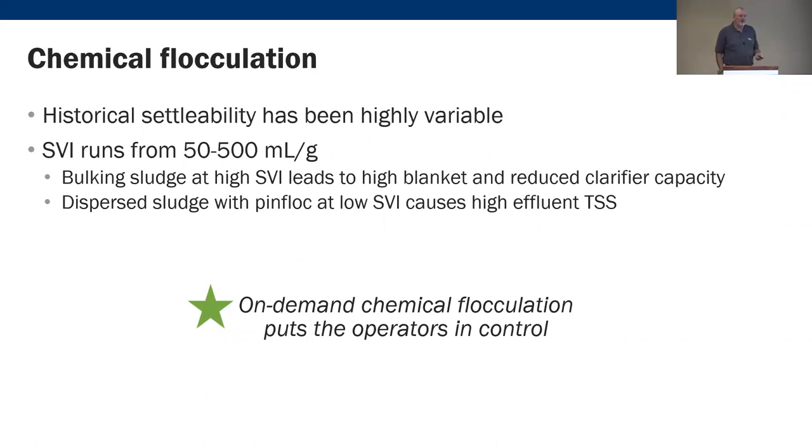This facility had problems with SVI variability and settleability. They had bulking sludge leading to high SVI levels and high sludge blankets, which reduces clarifier hydraulic capacity. They also had pin floc problems at times, which lowered SVI but resulted in higher effluent TSS. On-demand chemical flocculation puts operators in control to help avoid these upset conditions.